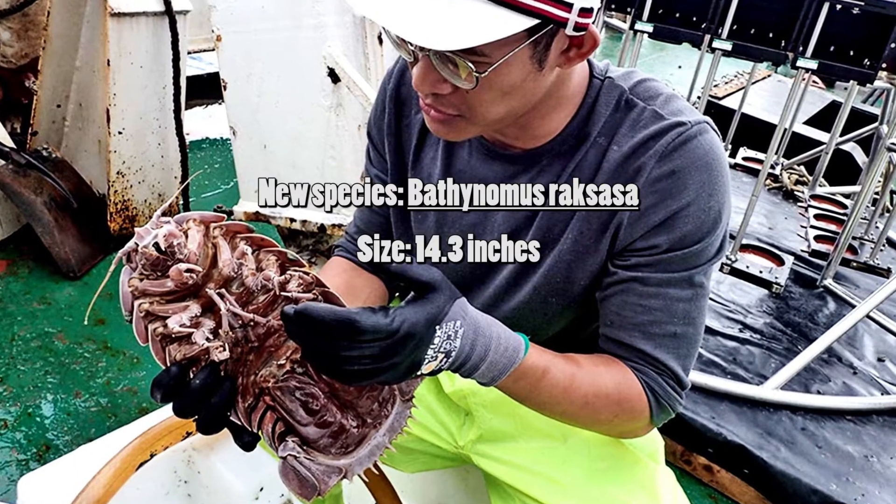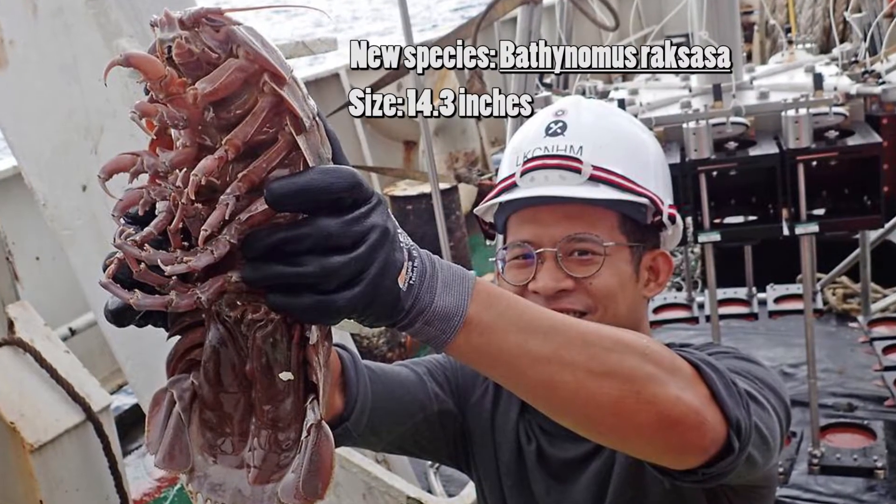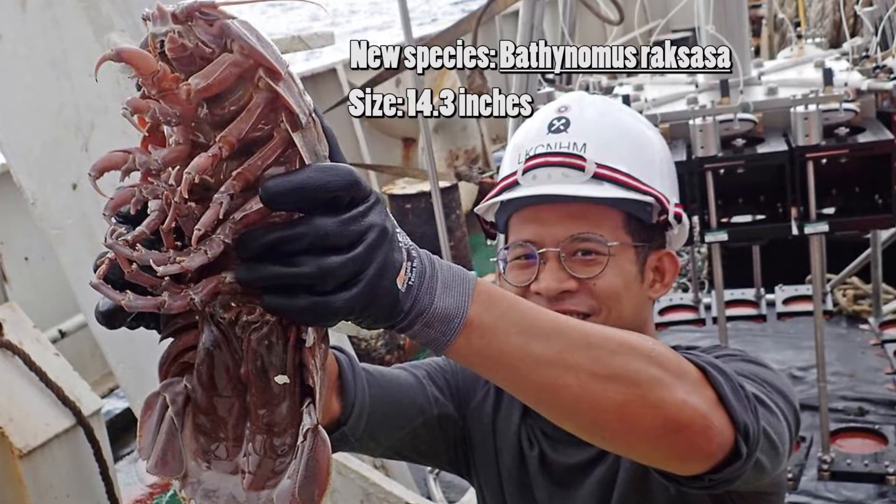There were 20 species of giant isopod, but scientists have recently discovered a new species in Indonesian waters, which has never had giant isopods present before.